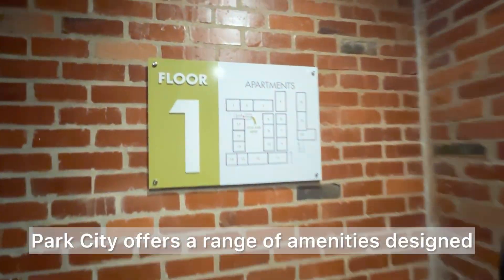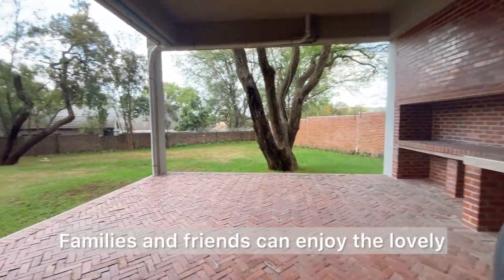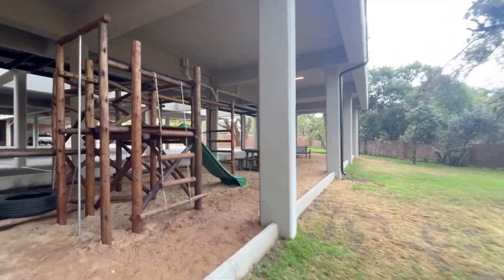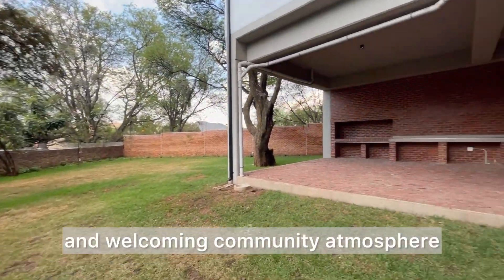Beyond the apartment, Park City offers a range of amenities designed for relaxation and entertainment. Families and friends can enjoy the lovely children's play area, braai facilities and picnic tables, and a cosy bonfire area for gatherings, creating a warm and welcoming community atmosphere.